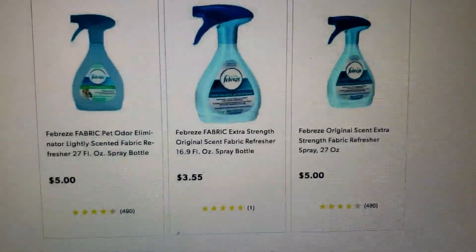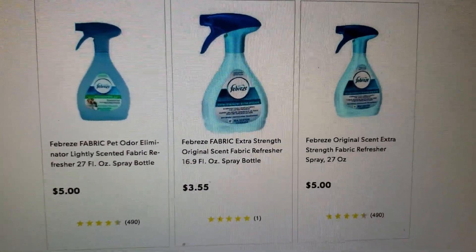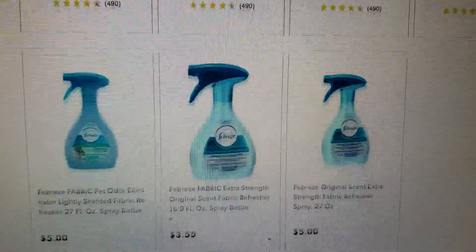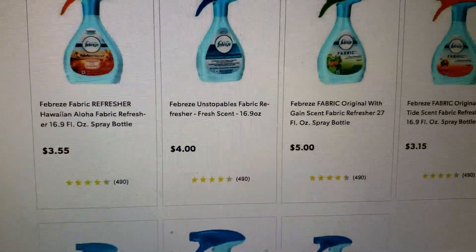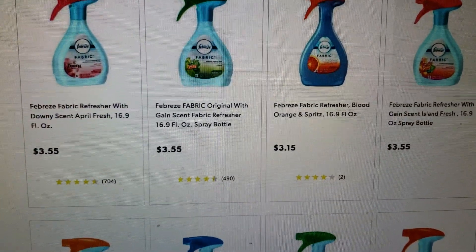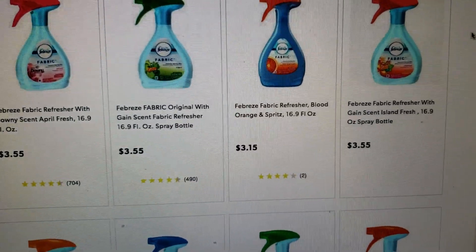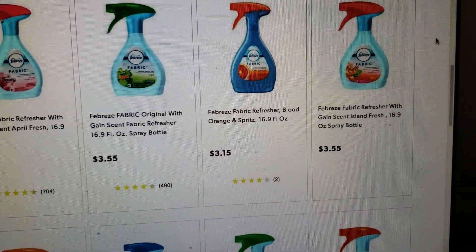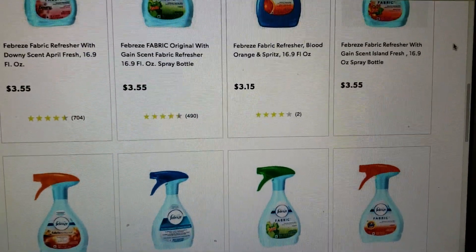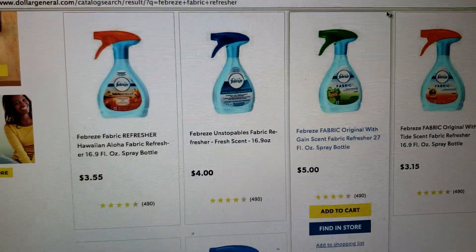There is also the Febreze fabric extra strength original scent — these are the 16.9 oz bottles you'll be using in the scenario for $3.55. You have a choice of original, Hawaiian Aloha, Downy, Gain scented, and Gain scented island fresh. Those are the ones for the scenario.